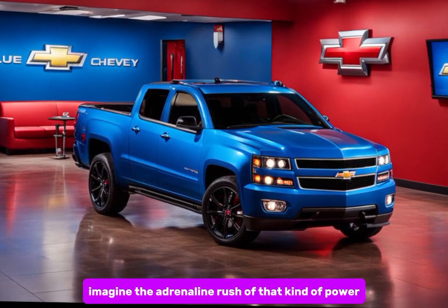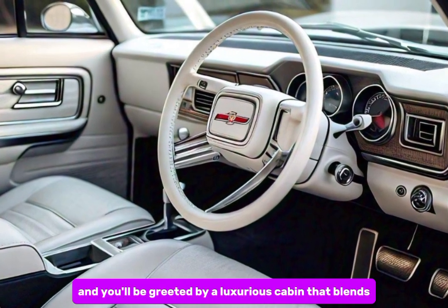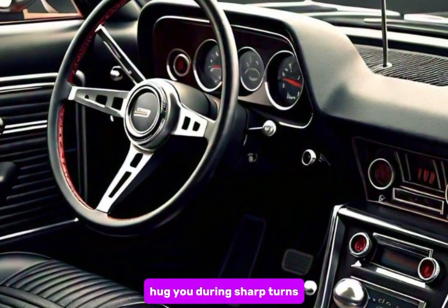Hop inside and you'll be greeted by a luxurious cabin that blends comfort with performance. Supple leather seats with available suede inserts hug you during sharp turns, while a driver-focused cockpit puts you in complete control.